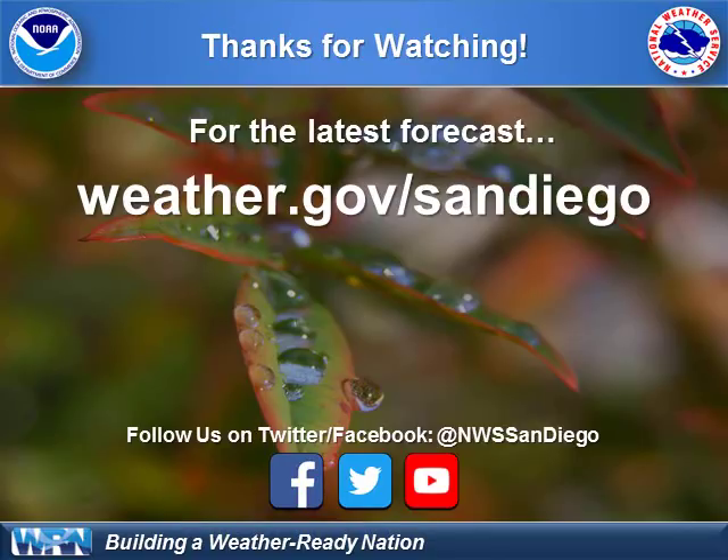Thanks for tuning in. Weather.gov San Diego has the latest information. You can watch us on YouTube and get updates on Twitter and Facebook at NWS San Diego.